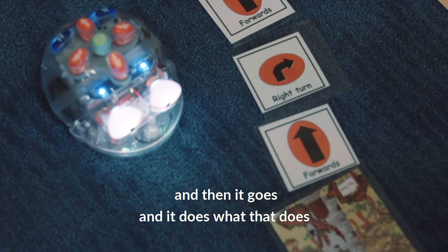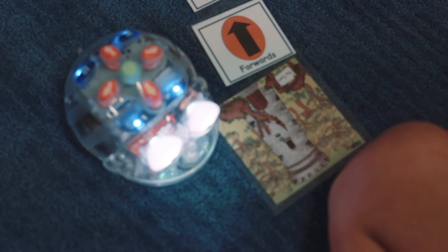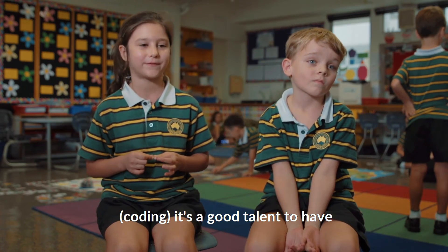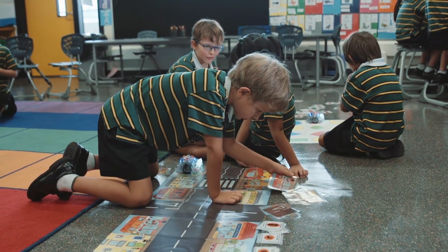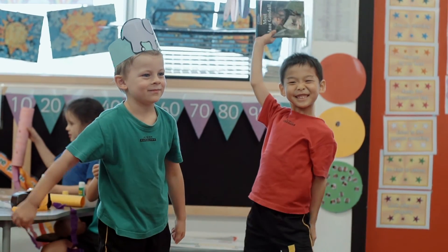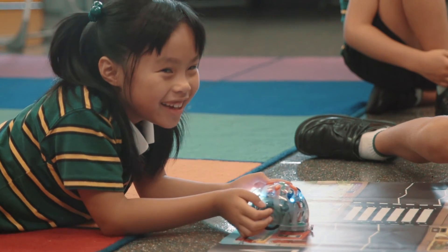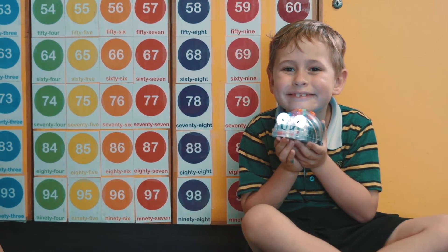And then in year two, you'll see that move into more of a collaboration with using an app as well. So right throughout early childhood you can really see learning come alive, and if you could come in and see the looks on the students' faces, you would see that blue bots are a really welcome addition to our program, and we thank the Parent Association for that.